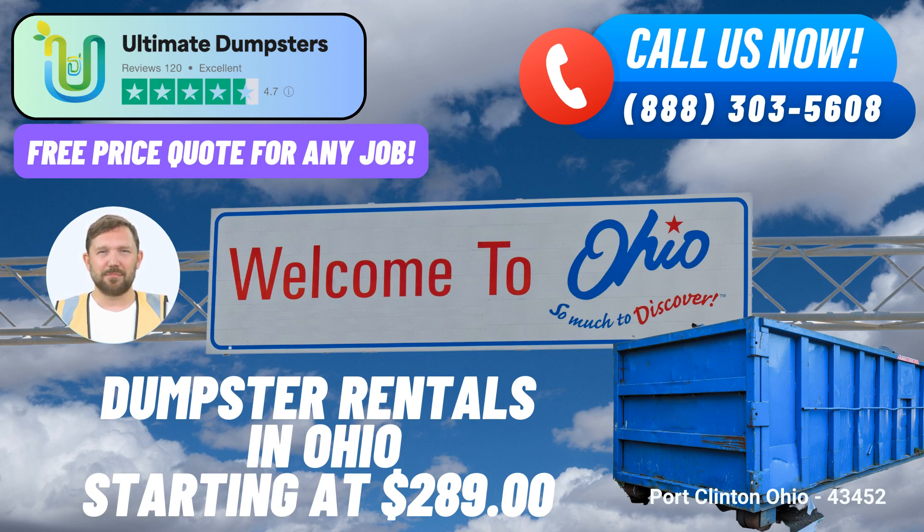A Glimpse of Port Clinton, Ohio. Nestled alongside the picturesque Lake Erie, Port Clinton, Ohio, is known for its scenic beauty and vibrant community. As a popular destination for fishing and boating enthusiasts, the city offers a tranquil escape from the hustle and bustle of everyday life. Whether it's managing demolition debris, disposing of home renovation waste, handling yard waste removal, or catering to small business waste disposal needs, Ultimate Dumpsters' roll-off dumpster rental service in Port Clinton, Ohio, is synonymous with reliability, flexibility, and unmatched customer care.